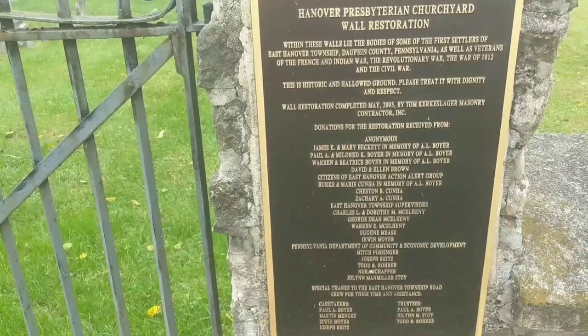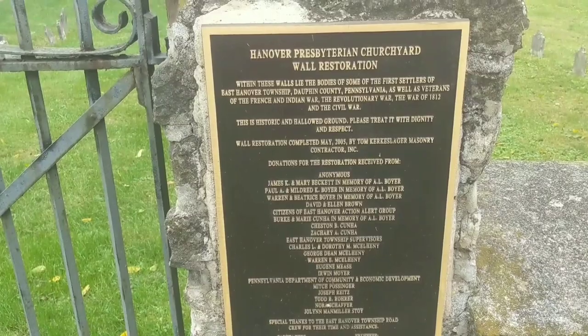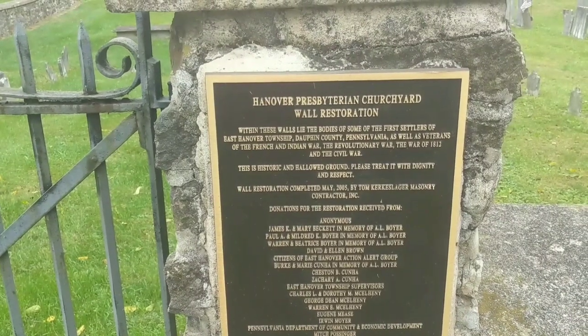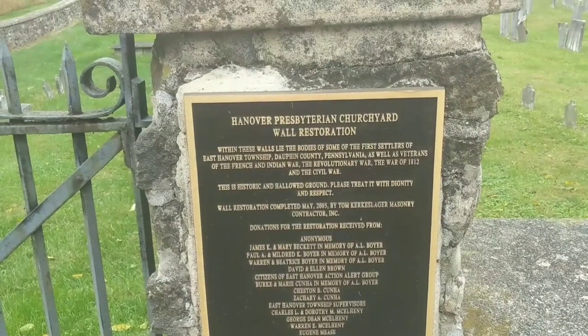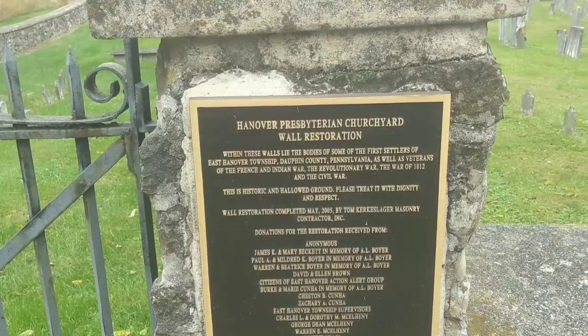Hanover Presbyterian Churchyard Wall Restoration. Within these walls lies the body of some of the first settlers of East Hanover Township, Dauphin County, Pennsylvania, as well as veterans of the French and Indian War, the Revolutionary War, the War of 1812, and the Civil War. This is historic and hallowed ground. Please treat it with dignity and respect.